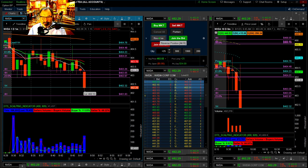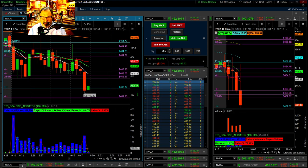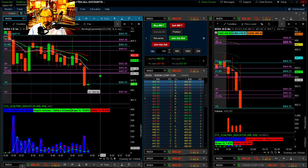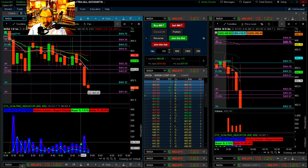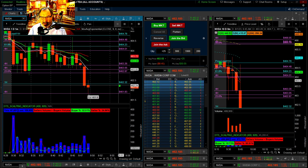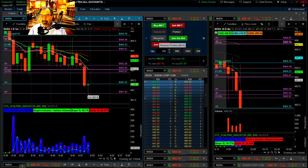I would say if it breaks through this, I'll definitely reverse. Look at these sellers way up, lots of sellers, very few buyers with a huge volume spike. So it lost me $15 and it's continuing to scare me. But luckily my first trade was really good. We'll just see if I have to jump back in here.